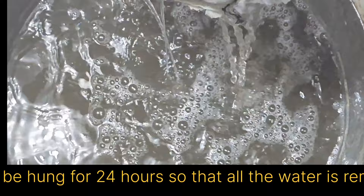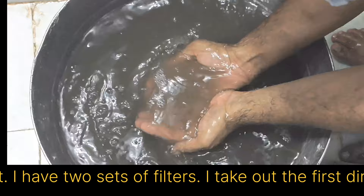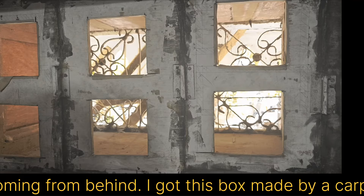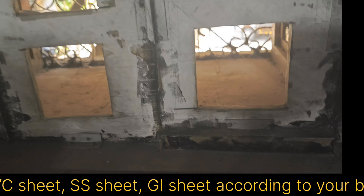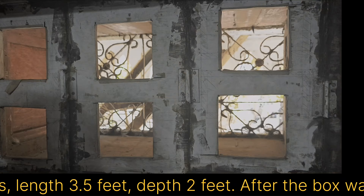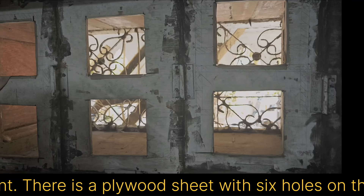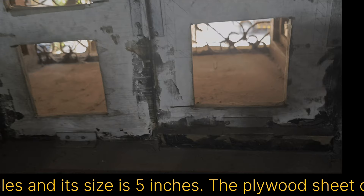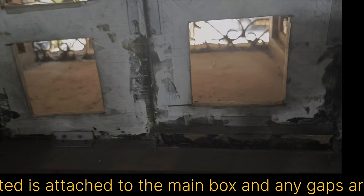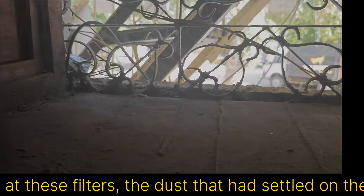I have two sets of filters. I take out the first dirty set and immediately put the second clean set in the box. The box is fixed in the window — you can see the light coming from behind. I got this box made by a carpenter; it is very easy to create. Waterproof plywood of 10 mm thickness has been used, though you can use PVC sheet, SS sheet, or gear sheet according to your budget. Its height is about 20 inches, length 3.5 feet, depth 2 feet. After the box was made, it was painted with oil paint. There is a plywood sheet with 6 holes on the inner side — you can keep these holes square or circular. I made square holes of 5-inch size. The plywood sheet on which the filters are mounted is attached to the main box and any gaps are sealed with silicone sealant.